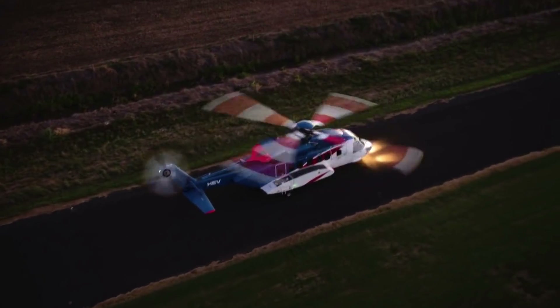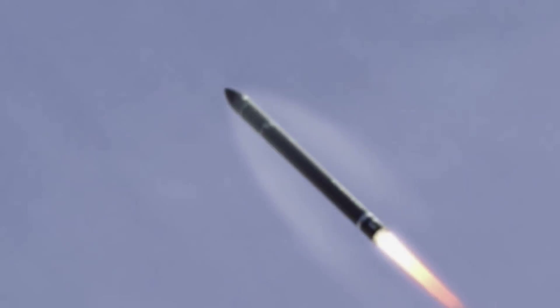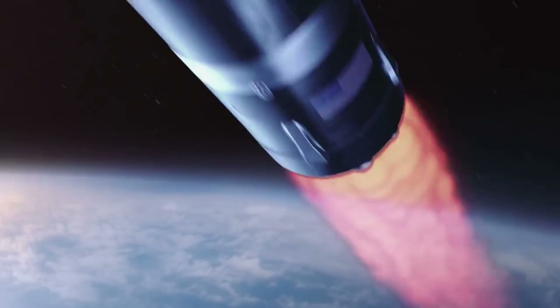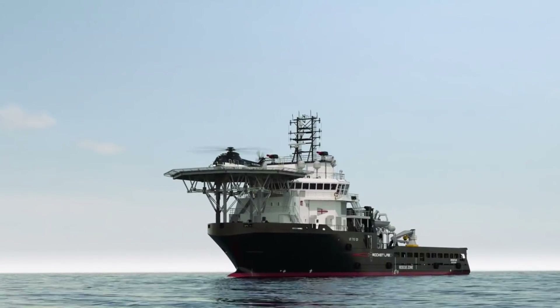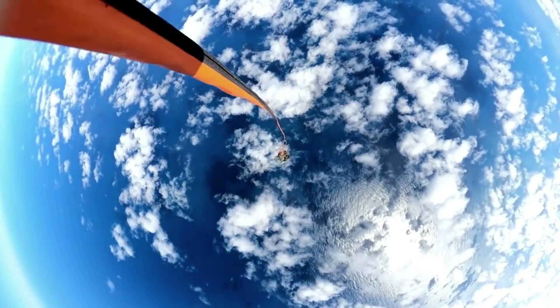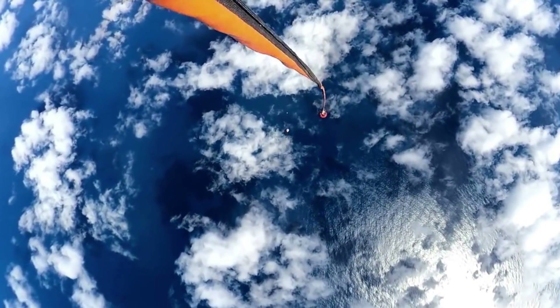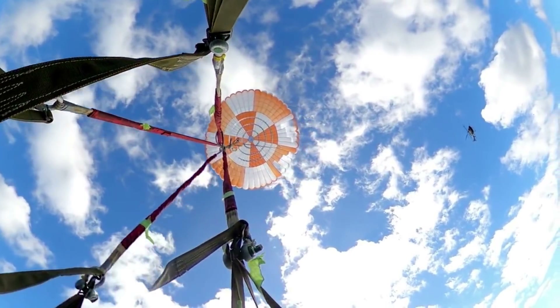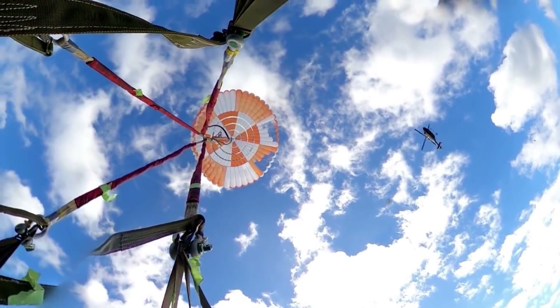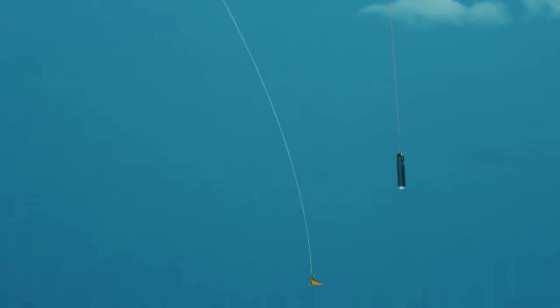We can also take a closer look at the recovery process and what Rocket Lab's goals and challenges are with this catch. The overall recovery program aims to make Electron the first reusable small launch vehicle to enable even more frequent launch opportunities for the small sat community. With this mission, for the first time, they took the next major step by attempting to capture Electron's first stage mid-air as it returns to Earth. The helicopter responsible was a customized Sikorsky S-92, a large twin-engine helicopter typically used in offshore oil and gas transport and search and rescue operations. Rocket Lab points out that catching a returning rocket stage is a highly complex operation that demands extreme precision, and several critical milestones must align perfectly to ensure successful capture. However, the company did a great job on this first attempt.